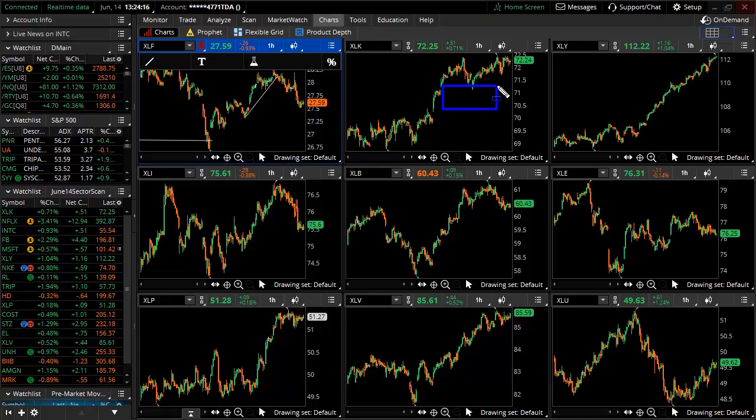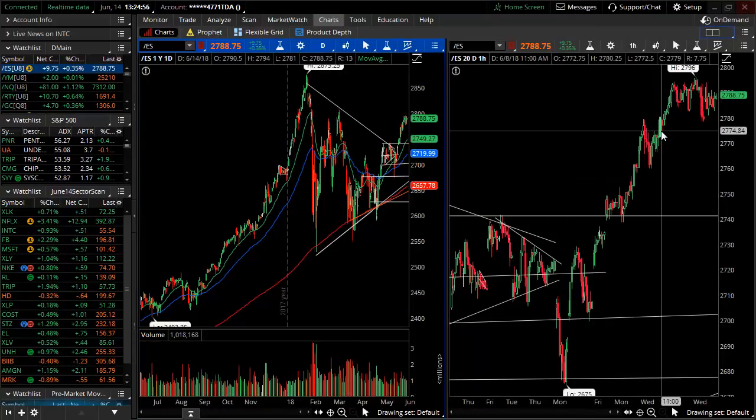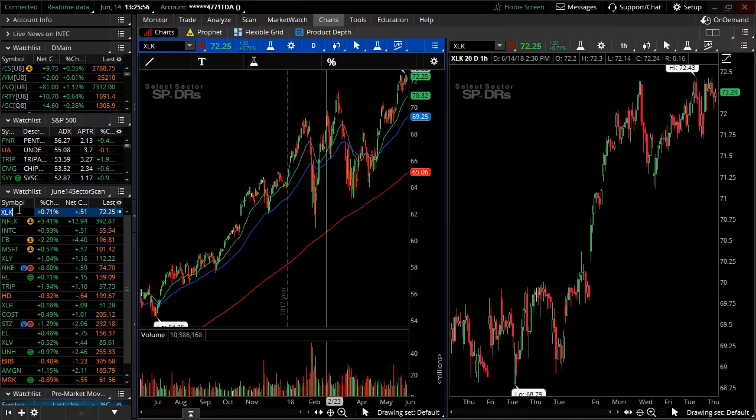Let's identify the four strongest sectors right now: XLK technology, XLP staples, XLY consumer discretionary, and XLV healthcare. When these are in focus, we look inside them for strong stocks. On XLK, looking at both the daily chart and the hourly chart — XLK is our technology sector and we can see it at the highs, along with the NASDAQ. Our NASDAQ futures and NASDAQ index are similarly at new highs, along with the Russell 2000. XLK is specifically our technology sector.